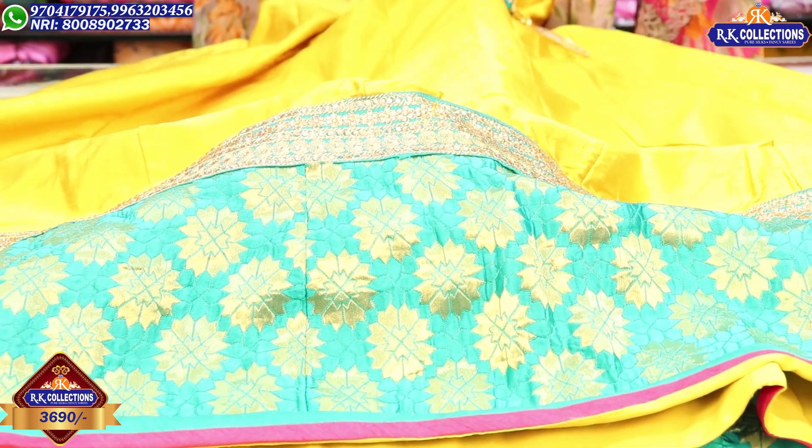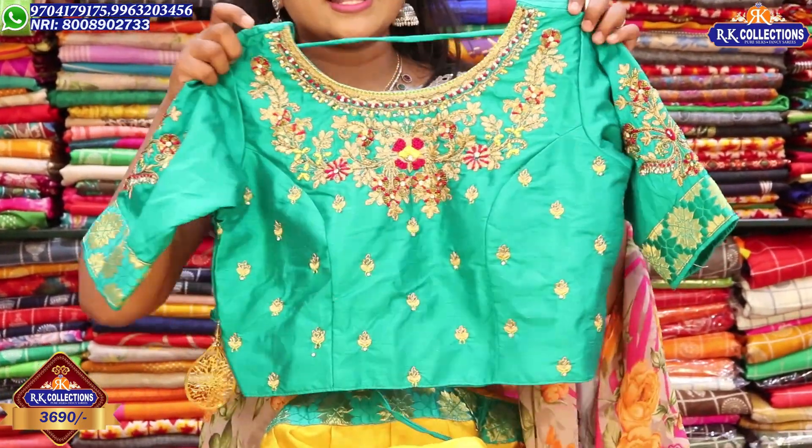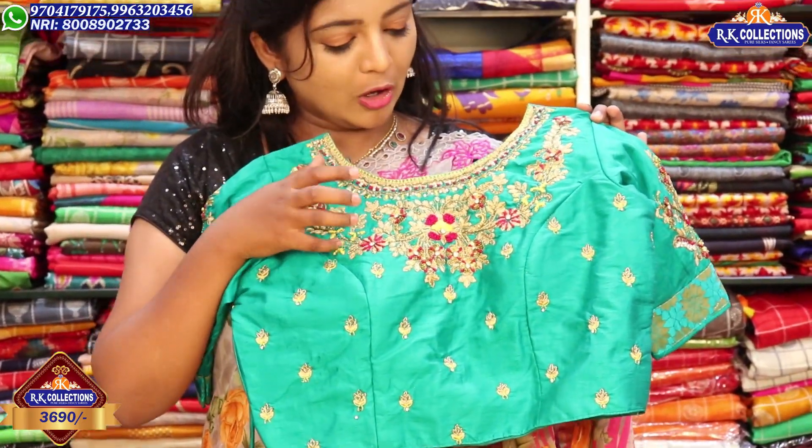This is a branded collection. The price is Rs. 3,690. This is the blue color combination option.